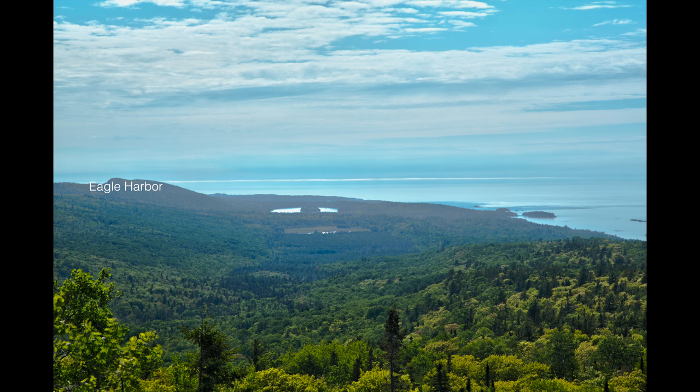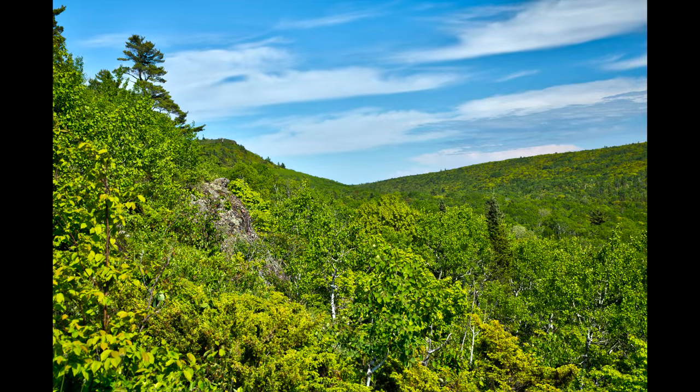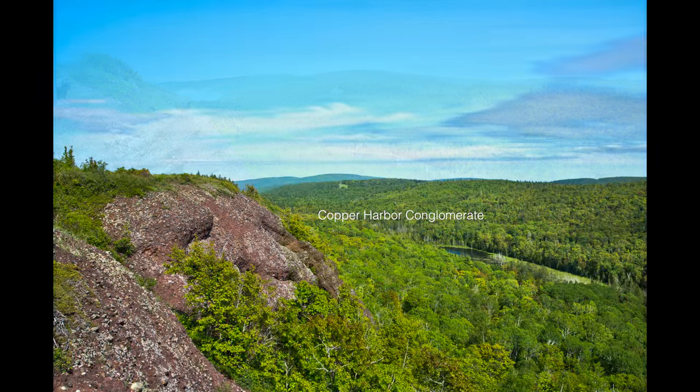Brockway Mountain is accessed by the highest elevation roadway between the Rockies and the Alleghenies, and is located on the Keweenaw Fault. The immediate shoreline of Lake Superior is likely too cold and exposed for broadleaf trees, but inland, in the lee of the high ridge formed by the Copper Harbor conglomerate, birches and poplars are thriving.